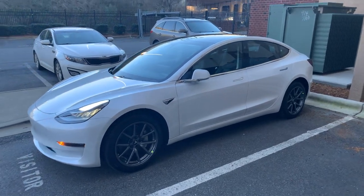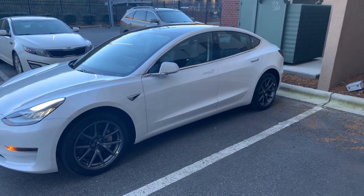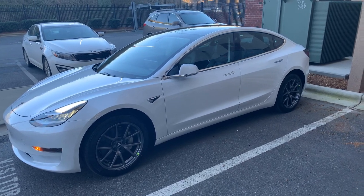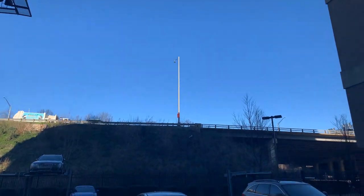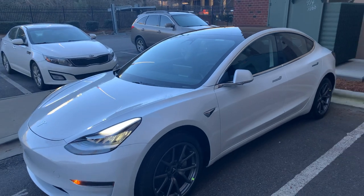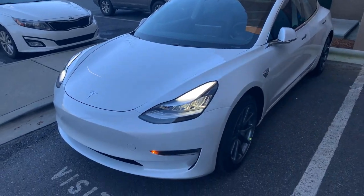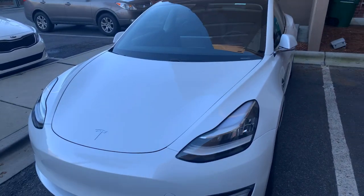What's up guys, this is Eugene again — my final installment on picking up my 2020 Tesla. I'd like to introduce you to Elroy. We finally got some nice clear sunny days out here in Charlotte, North Carolina. It's been raining and cloudy all week, so I wanted to wait until we had a good day in the parking lot.